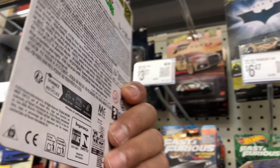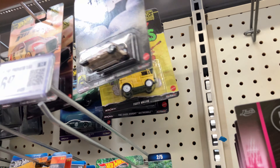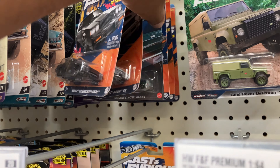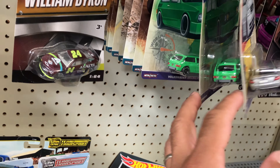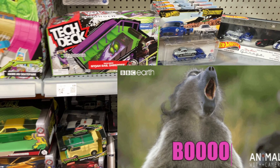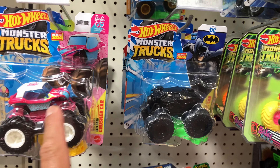I believe this is the new set of Pop Culture. There is a Ninja Turtles — I might take it today. There's the Audi, and I think there's another Batman car in the set — I saw a video with them. I can't believe they still have the Buick Grand National here — one of the best castings out of that set. Tons of those unnumbered Boulevards though, they're not going anywhere. Quick look to make sure we're not missing a chase.